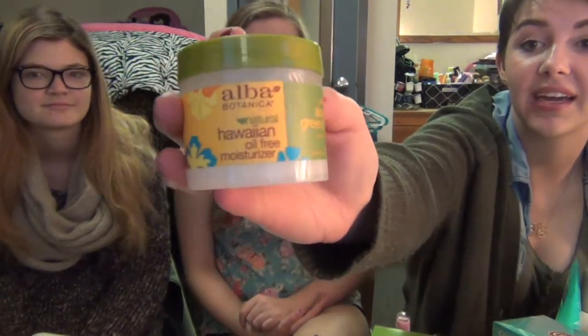I have this moisturizer by Alba Botanica — it's aloe and green tea, and it's fantastic. It's so light. I'm smelling it — oh, it's awesome. I'll describe the smell: it's kind of pineapple-y. You can really find it anywhere; I buy it at Walmart. I think it's like $15 for the little container, but it lasts forever — this is my third month using it. You just put a little bit on and it's great. I have oily and really dry skin, so I feel like this works for all skin types.